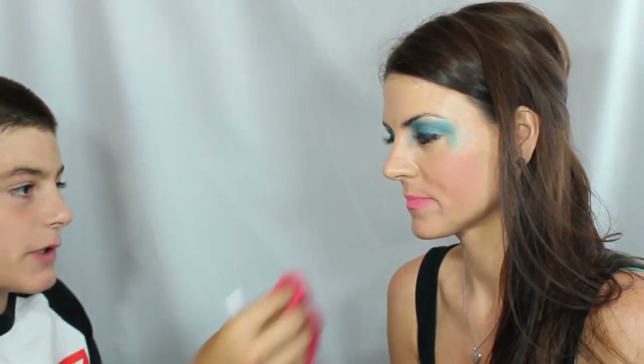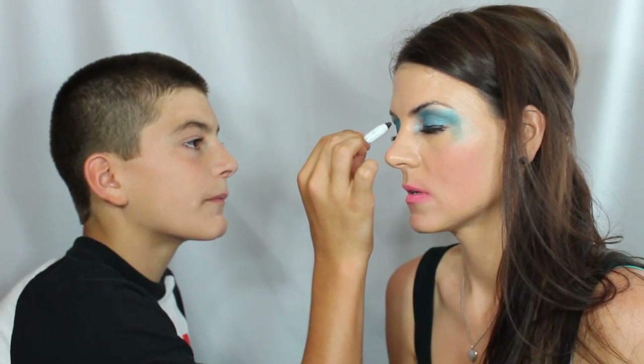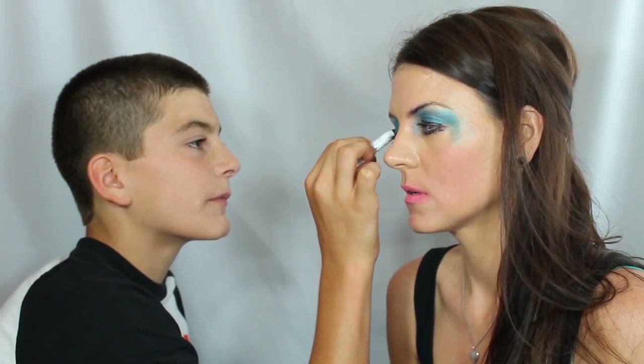I need to take some of that stuff off. There we go. And there's something right there — boom. Okay, now. What's this stuff? That's for eyes — eyeshadow. Don't look, mom. You cannot look. This is going to be a surprise.